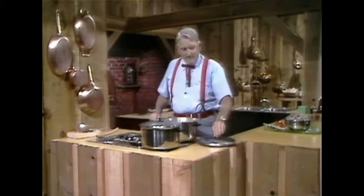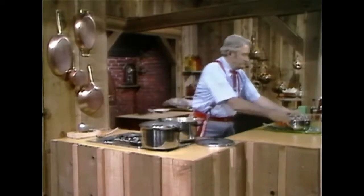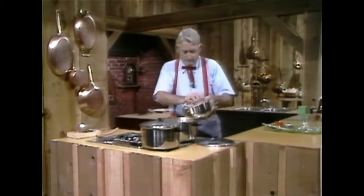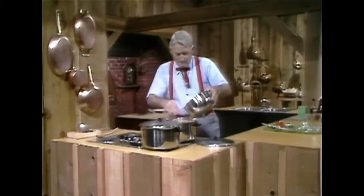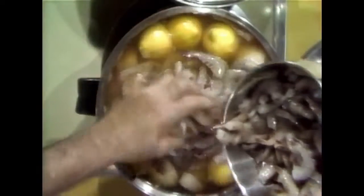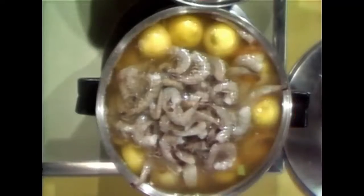Now, I'm going to add five pounds of raw shrimp to this right here. I can get them all in this pot — I'm going to come close. Man, that smells good already. And I'm going to let this cook about 20 minutes.